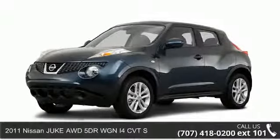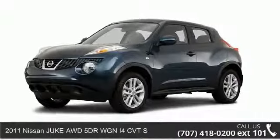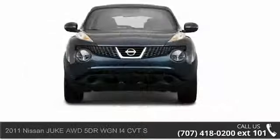Presenting the 2011 Nissan Juke. If you are looking for an automobile with great features, look no further.